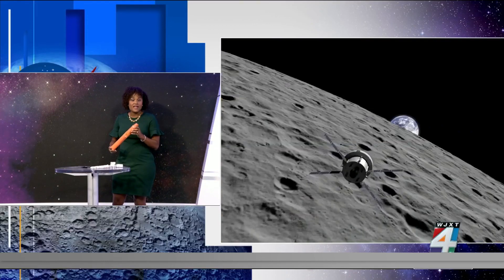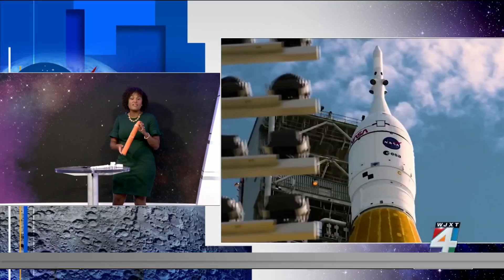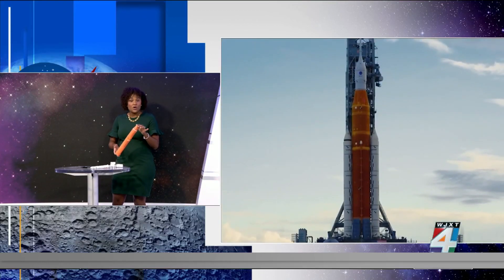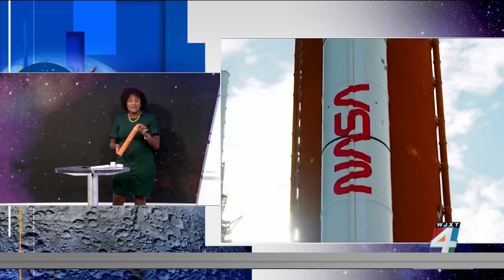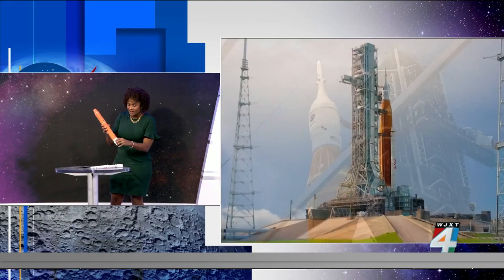Thankfully, it was unmanned — they had three mannequins in there, so there was never any risk to astronauts on board. But eventually, they are hoping to send the first minority to space and also the first woman. We will be watching as this happens and will pull this out again on Friday.